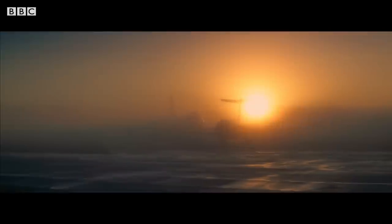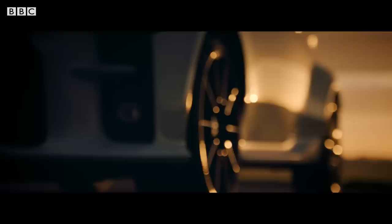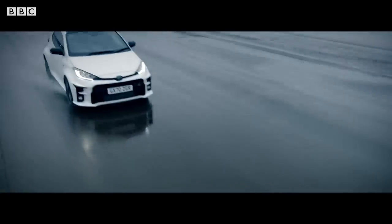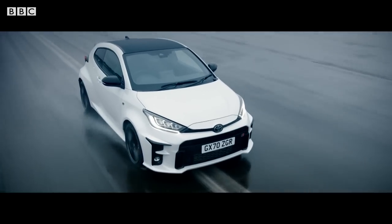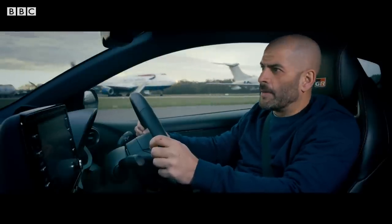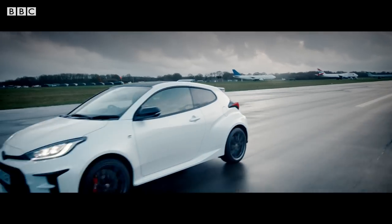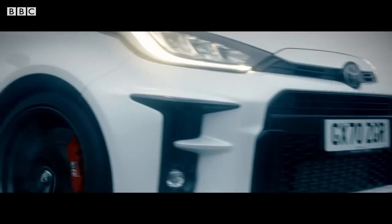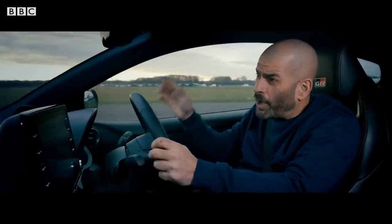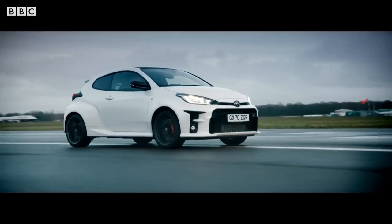It comes from Toyota, and it's called the GR Yaris. On the face of it, the GR looks like it ticks all of the hot hatch boxes. It makes around 250 horsepower, which is proper hot hatch power. It does 0-60 in around 5 seconds and tops out at 140 miles an hour, which is proper hot hatch pace. It's all very much as it should be.